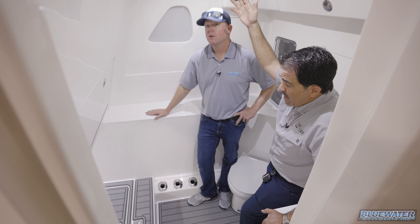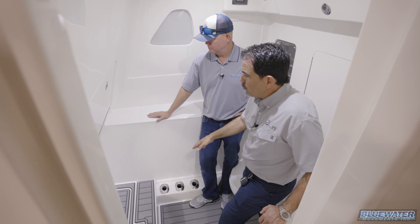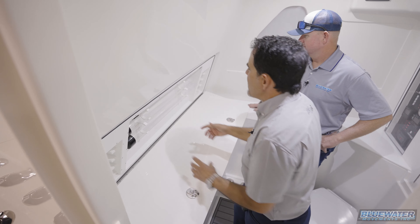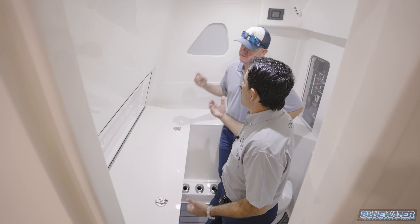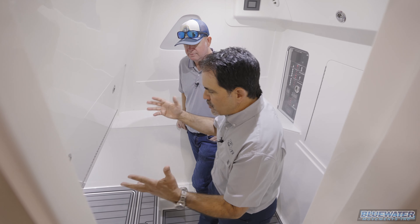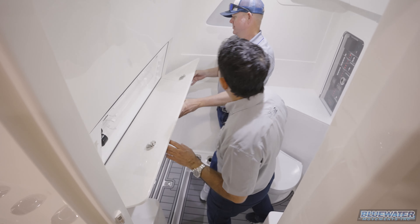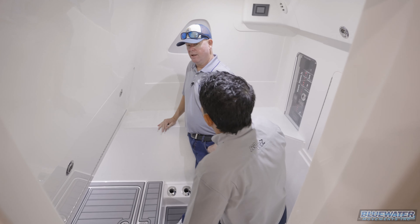Inside the console there are also locking rod holders — great for stowing kite rods or expensive rods you want to leave on board. There's plenty of clearance for them. Additionally, the fishing console package includes Morse tackle storage with kite tubes, though the owner plans to swap those for high-speed lure storage tubes since he's been fishing the Keys and always wants lures accessible.